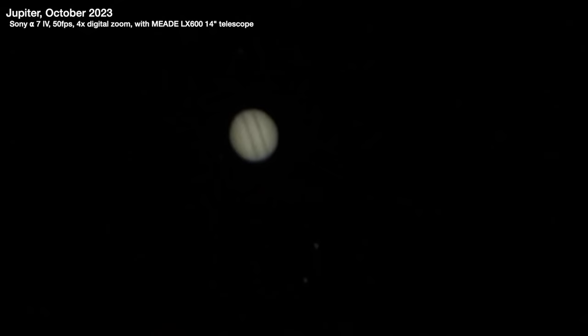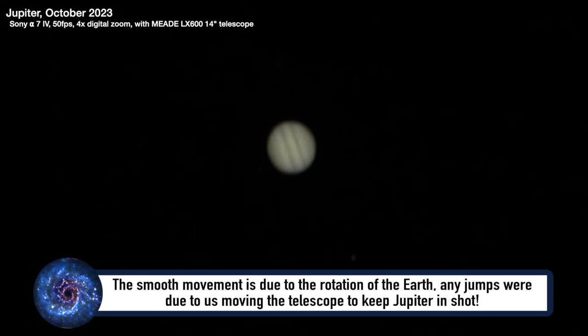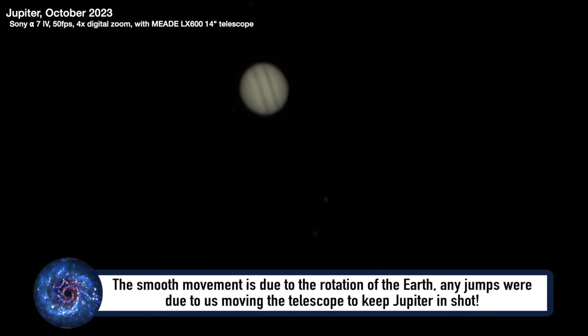We've got no tracking on the telescope, so you can see that Jupiter appears to be moving — this is real time, I haven't sped this up. This was a video I was taking with my camera, a Sony Alpha 7 IV with amazing low-light capabilities. What you're seeing is actually the rotation of the Earth — it's not Jupiter moving, it's the Earth itself. The telescope with the camera on its back is on the Earth and we're moving under Jupiter. That is the real-time rotation of the Earth, so we were constantly having to adjust it to bring Jupiter back into frame.